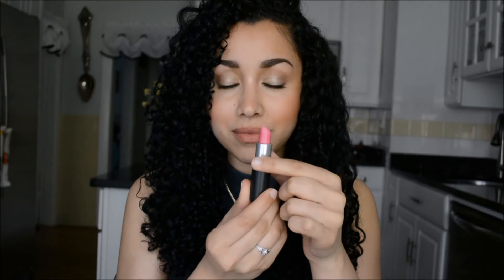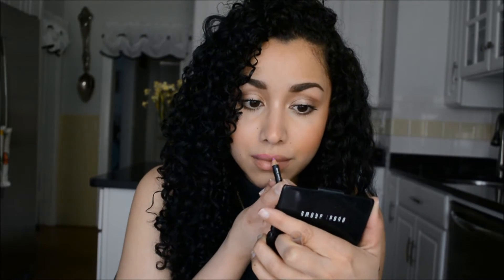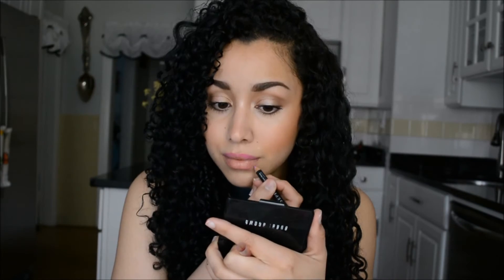Now we have Pink Nouveau from MAC, and I'm just going to line my lips really quickly. This is a very fun pink with a blue undertone — it's definitely one of the brighter colors, but I feel like you can pull this off because it's not too shocking.